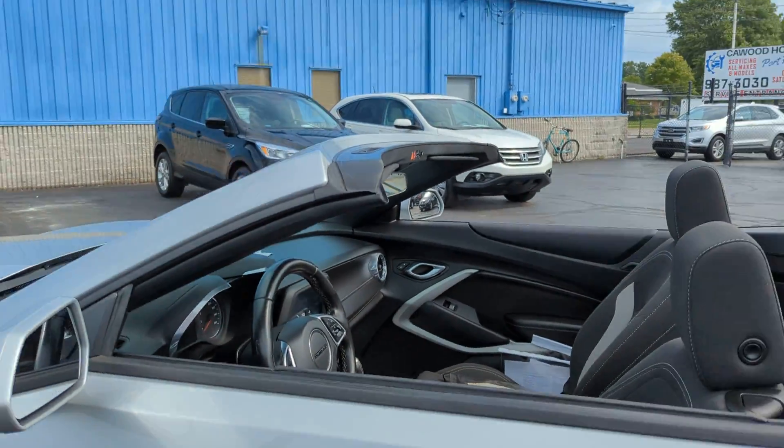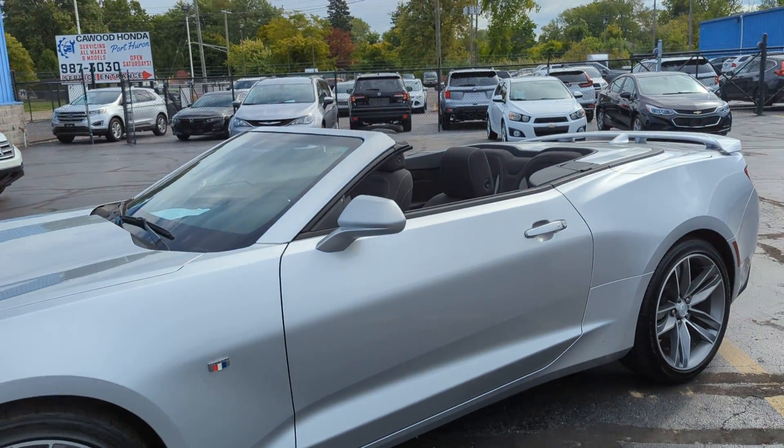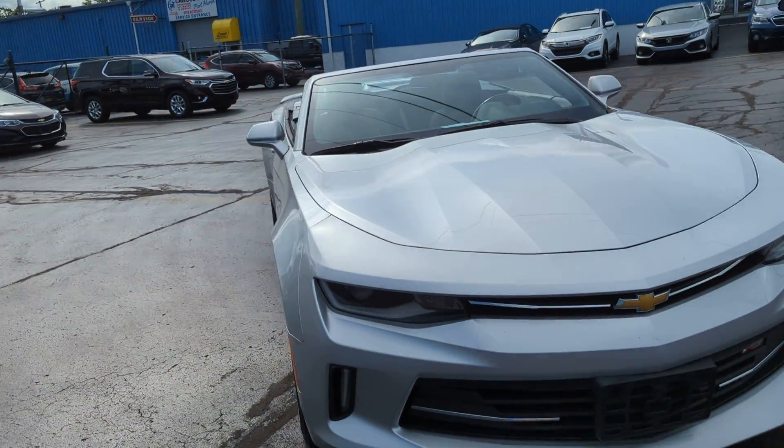So again, this is our 2018 Chevy Camaro. If this is something of interest to you, definitely come on down today to Kaywood Auto and see any one of our sales associates, or even just give us a call — any one of us would be happy to help you.